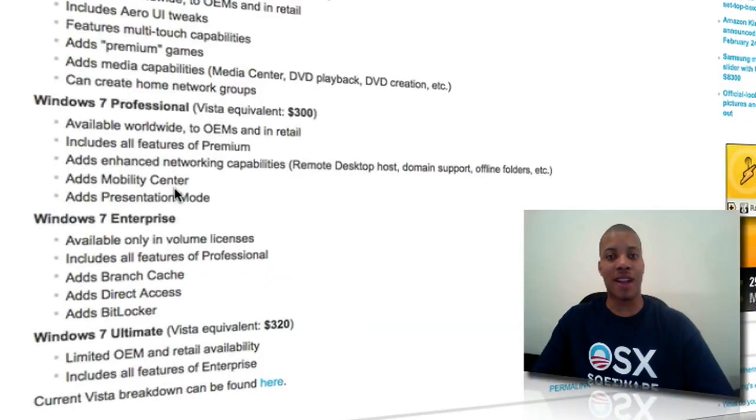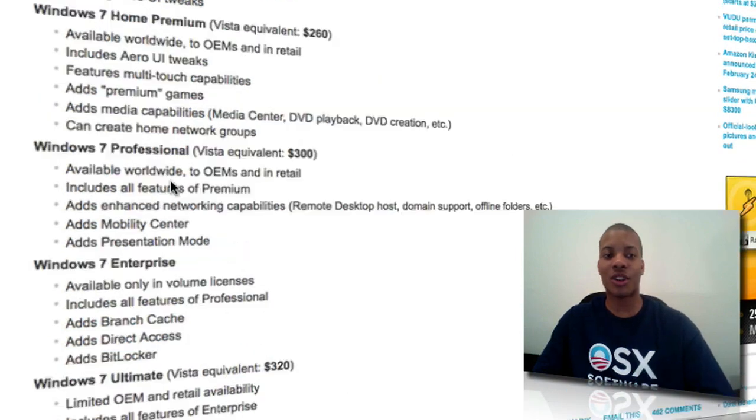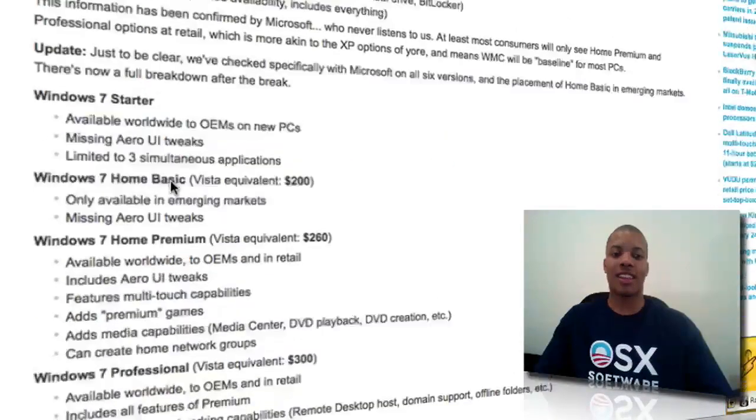Now, this is not coming from the Microsoft website, so we don't know for certain that this is totally set in stone, but it's a pretty good idea and should be dead on. Now, one thing that Apple does very well — and I will bring them into this argument — is that Mac OS X Leopard is one version, one price. Everybody's uniform, everybody has the same exact thing.